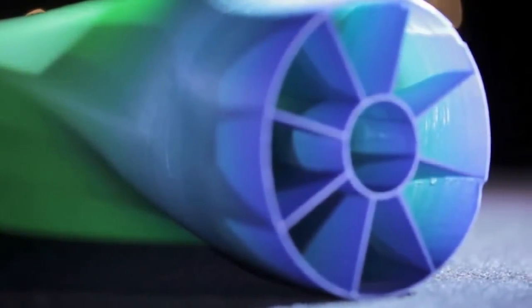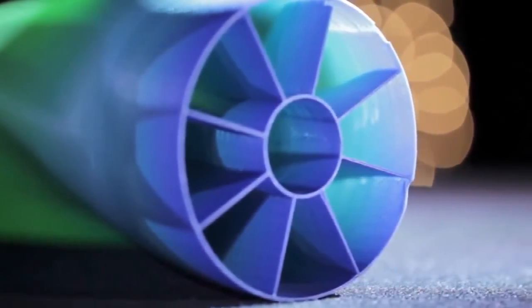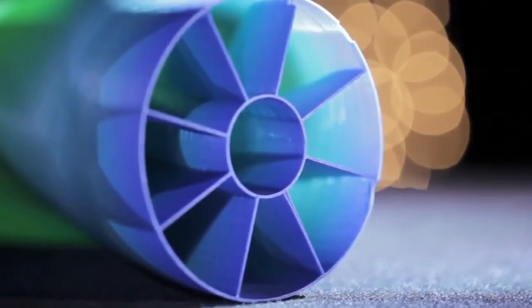This part was built to capture the imagination of designers. It visually communicates that you can build a single structure with very different geometries at different locations, but you can also control composition. This part happens to be graded from green to blue. It could also be graded in thermal properties, electrical properties, or other types of functionality.